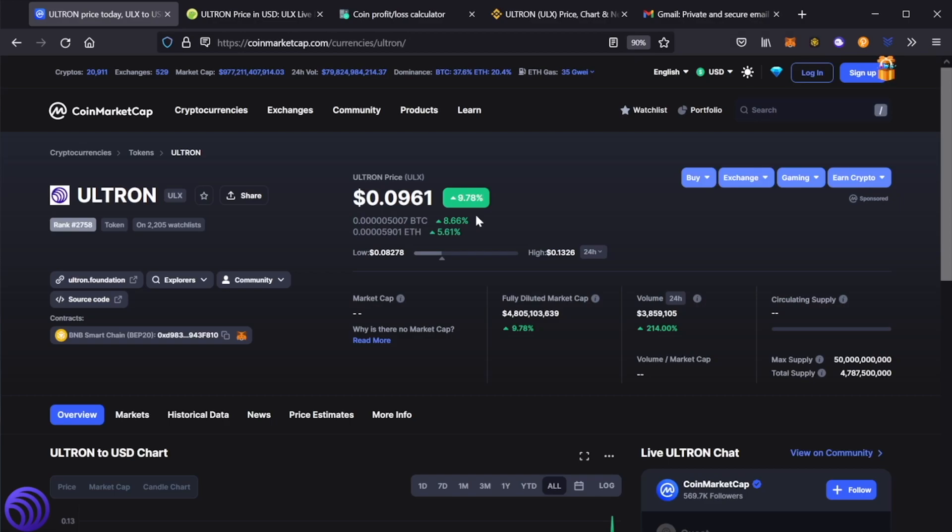And if you look here, this is the rate or the amount in BTC and in ETH, and you can see the percentage that it's been up. And then here you can see the low for today and the high. This is really interesting — the low for today was 8 cents, and the high, which was an all-time high for ULX, went all the way up to 13 cents.